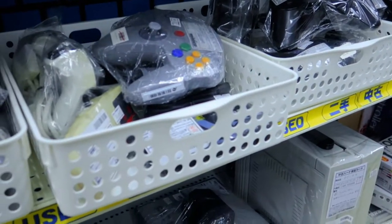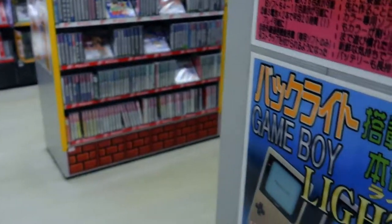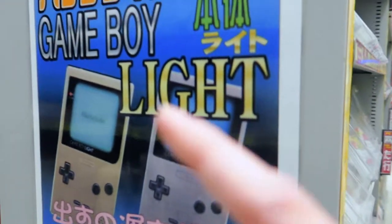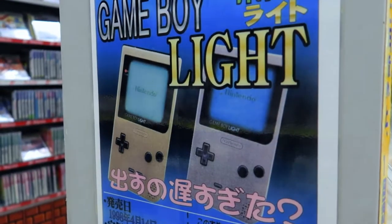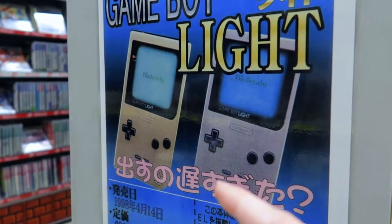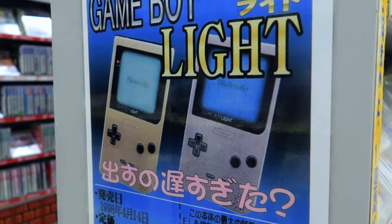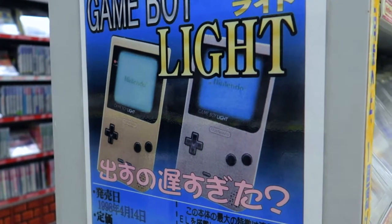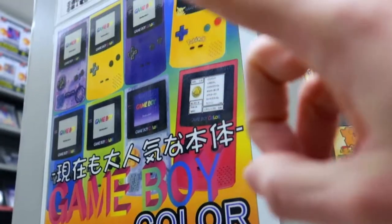If you want to find Game Boys specifically, it's on the second floor — you just have to ask. They also have Game Boy Lights. A couple of years ago you couldn't really see well on the screen, but you can ask the staff and they'll show them to you. These ones are a bit more expensive — like 100 dollars easy.